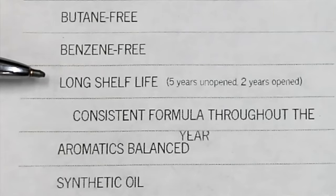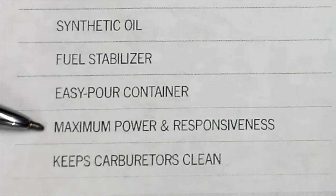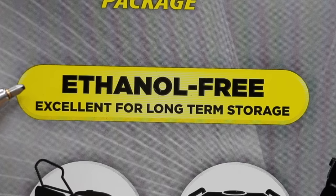While I can't test the shelf life claims, I did buy this TruFuel six months ago in order to allow it to age some to see if it's still of good quality. It also claims to contain a fuel stabilizer and claims to provide maximum power and responsiveness — we're going to test that. TruFuel also claims it does not have ethanol content, and we're going to test that.